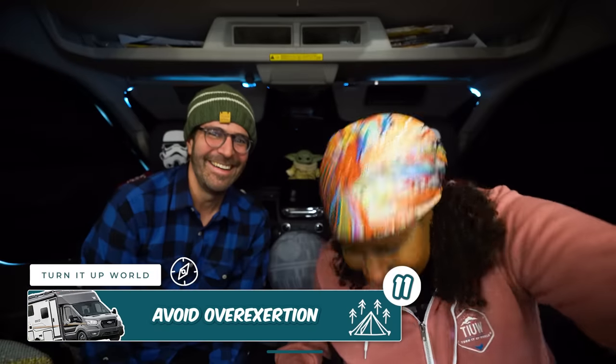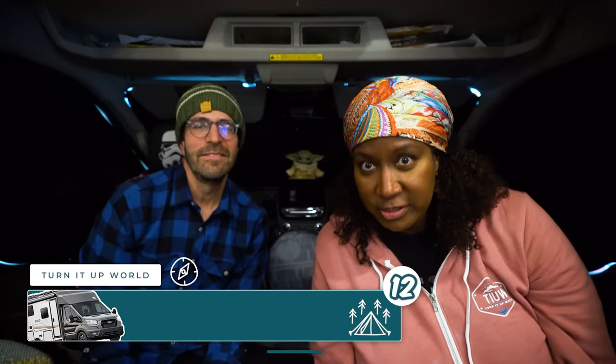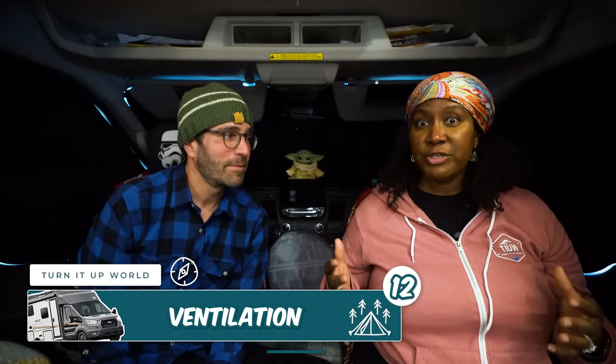Avoid overexertion. Dave loves to shovel and stays ahead of the snowstorm by shoveling frequently. While it's important to keep snow away from your rig, be cautious not to overdo it. Most importantly, make sure to clear snow from around the exhaust pipes. If your exhaust pipe gets blocked by snow while you're running your camper, it can create a very dangerous carbon monoxide problem.